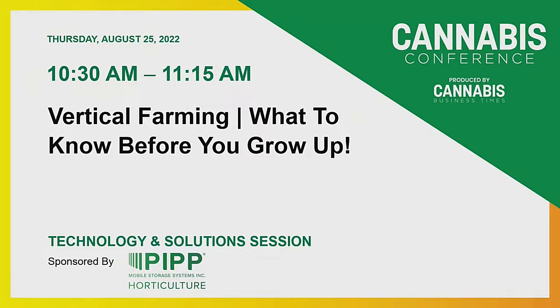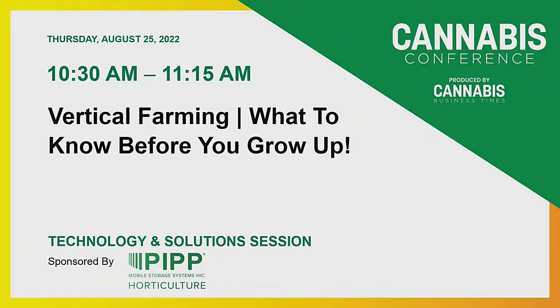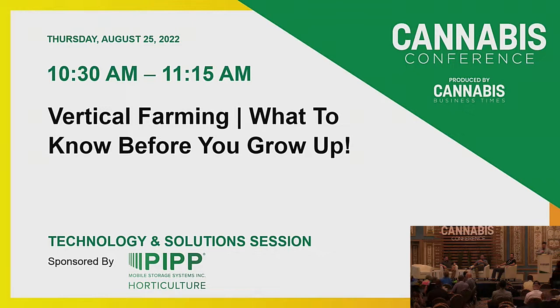Good morning. Welcome to today's technologies and solutions session: vertical farming — what to know before you grow up. In this session, experts from PIPP Horticulture (P-I-P-P) as well as Vertical Air Solutions will outline the important considerations behind space planning and design for a multi-tier indoor cultivation facility.